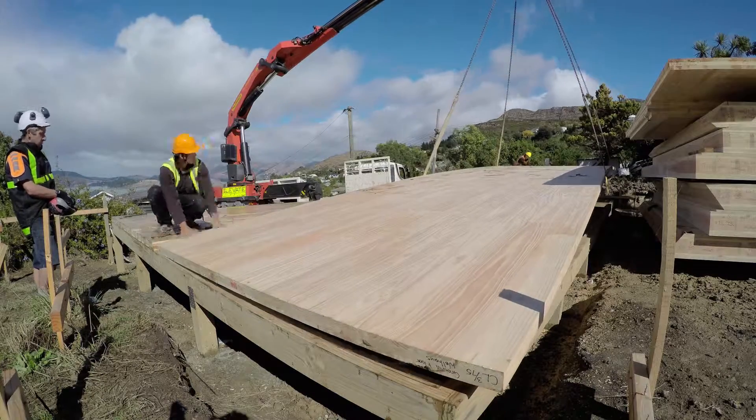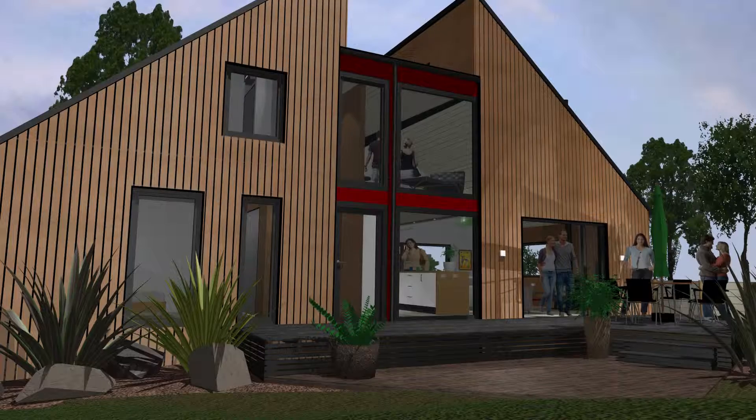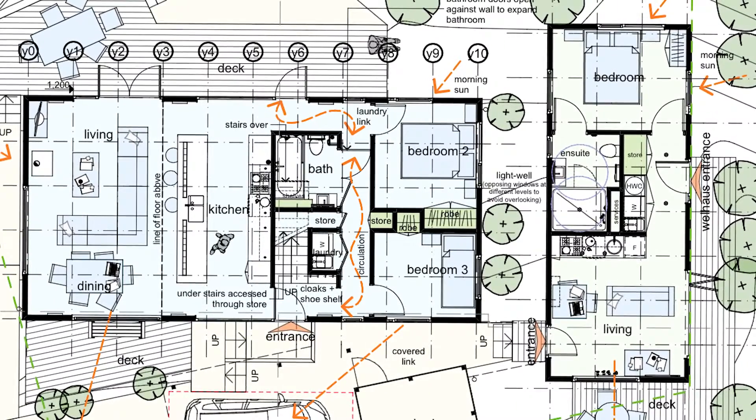Wellhouse uses New Zealand wood as a sustainable, carbon-neutral building solution and is working on a range of designs that optimise form, function and well-being. These range in size from simple studio accommodation to larger 2, 3 and 4 bedroom housing options, with pre-consented plans to fast-track the building process.